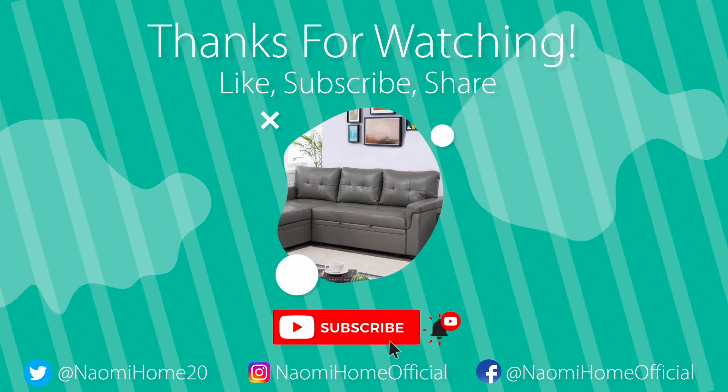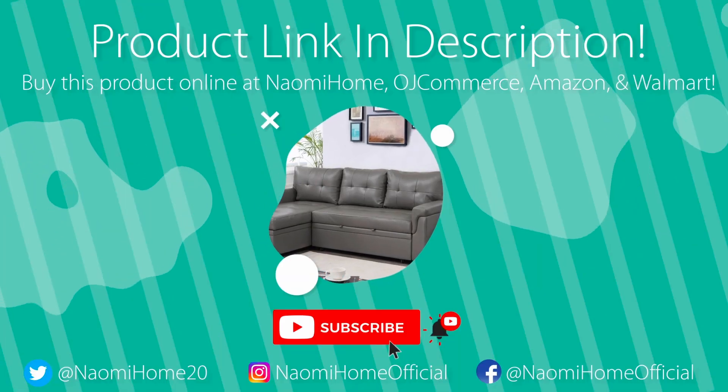Like, subscribe, and share for more Naomi Home content. You can find the product link and more in the description below.